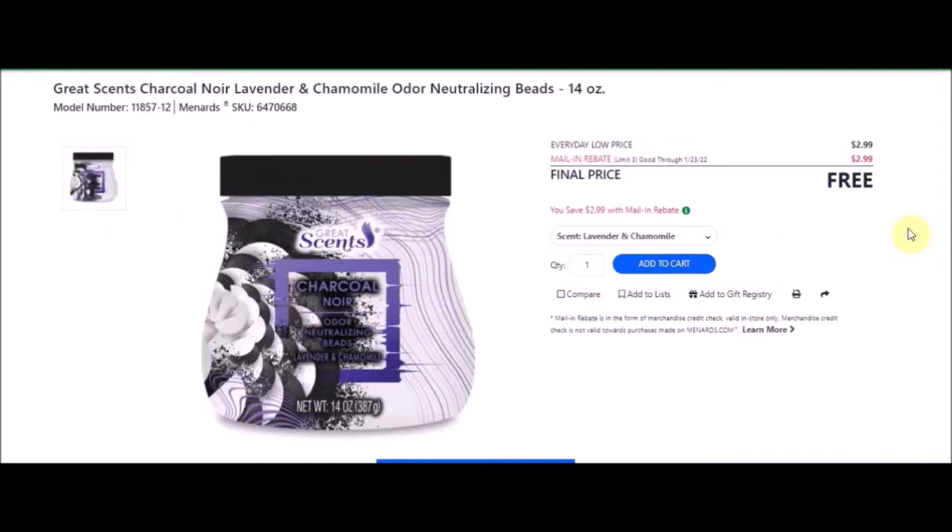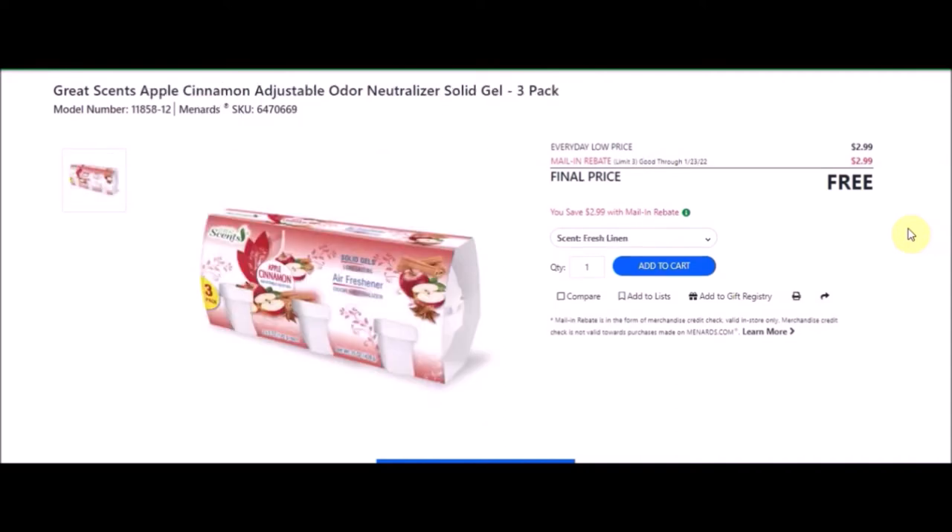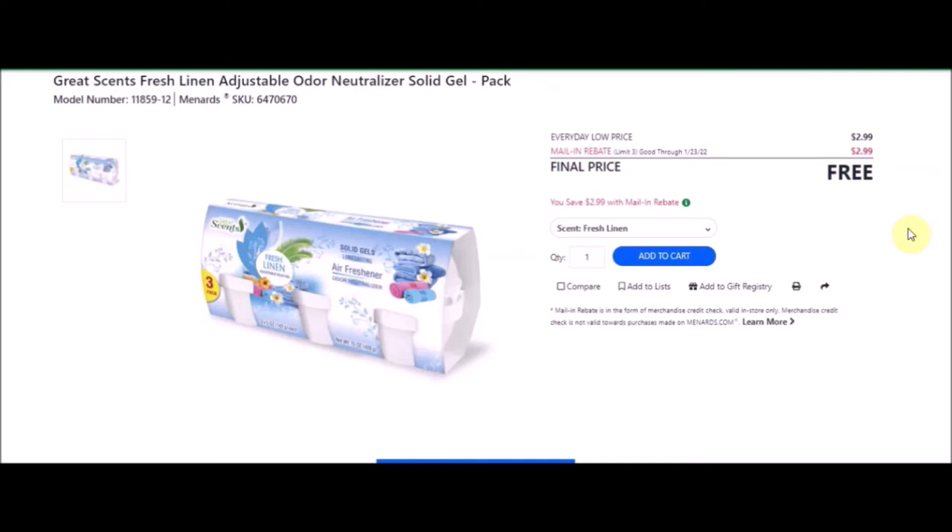We have a three-pack air fresheners — Great Scents charcoal noir, apple and cinnamon odor neutralizing beads, 14 ounces. SKU number is 6470664. Everyday low price is $2.99. Mail-in rebate with a limit of three of $2.99, making these free. We also have fresh linen neutralizing beads — SKU 6470667, limit three, free after rebate. Also lavender and chamomile neutralizing beads — SKU 6470668, limit three, free. Also the Great Scents apple cinnamon adjustable odor neutralizing solid gel three-pack — SKU 6470669, $2.99, free after rebate. Fresh linen solid gel three-pack — SKU 6470670, limit three, free. Lavender and chamomile solid gel three-pack — SKU 6470672, limit three, free with the rebate.